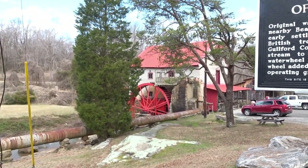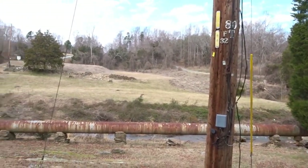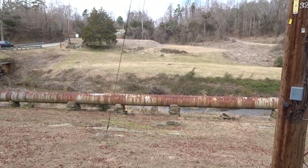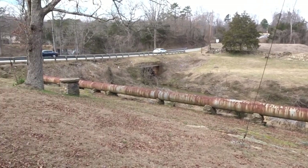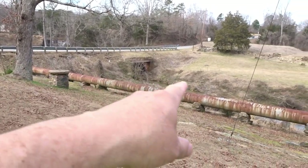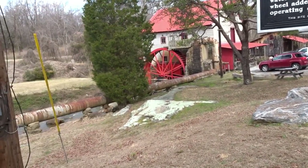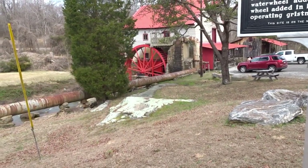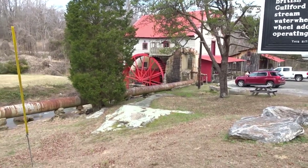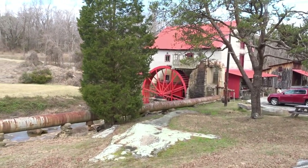The original water power mill was built on nearby Beaver Creek — that's Beaver Creek right down there — which is upstream a little bit. It was reportedly seized by the British troops prior to the Battle of Guilford Courthouse. You can see this pipe comes from the pond up under the highway and runs down, and water would flow through that pipe and turn the wheel because of the elevation of the pond being higher. The current wheel was added in 1950, and this is the oldest operated grist mill in the United States.